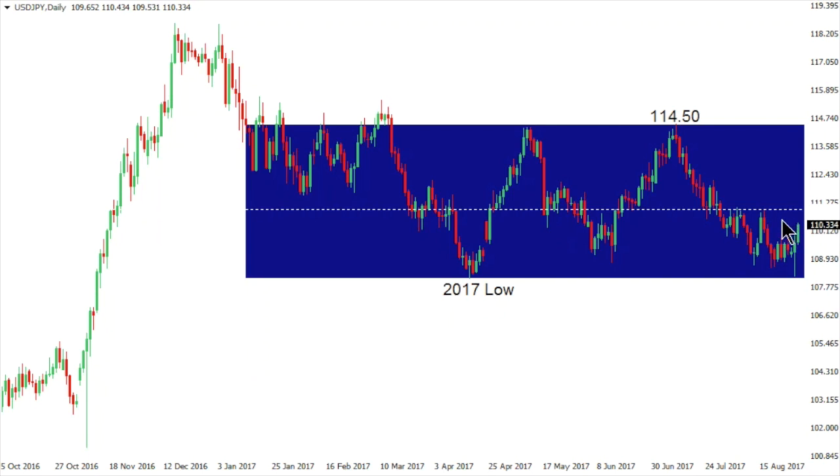If the market is unable to establish above 111, we could see another top-side failure and breakdown. Given the recent price action, we're seeing the possibility of the formation of another bottom down here and a continuation of the range for a push back up towards the 114 to 115 area.